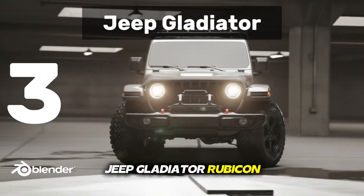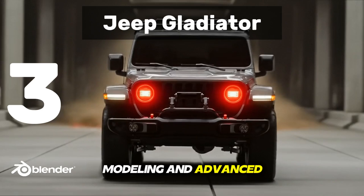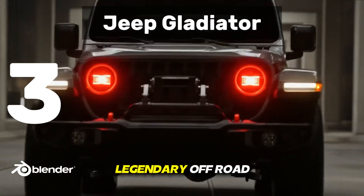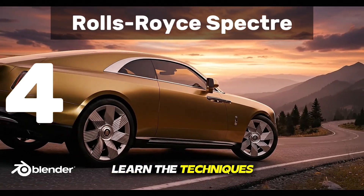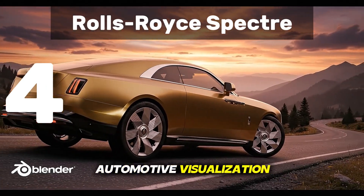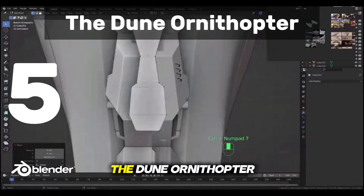Jeep Gladiator Rubicon: a complete automotive project where you'll master precision modeling and advanced detailing by building this legendary off-road machine step-by-step. Rolls-Royce Spectre: learn the techniques used in high-end automotive visualization, from smooth surface modeling to procedural materials and studio quality renders.